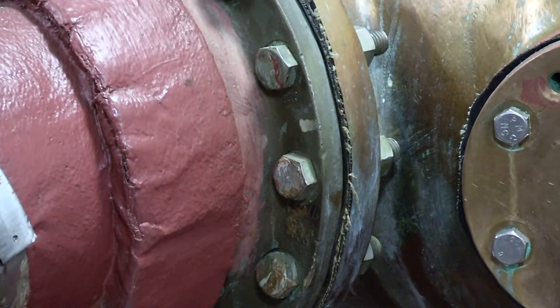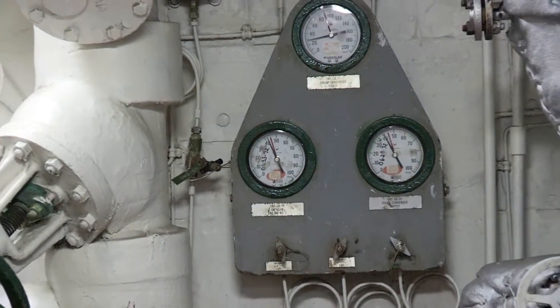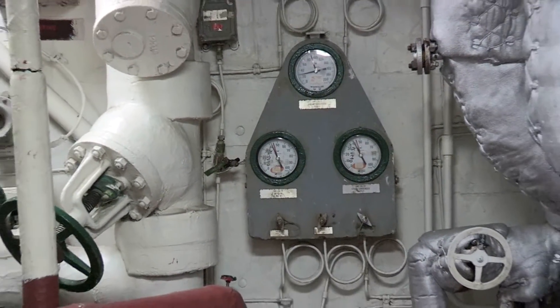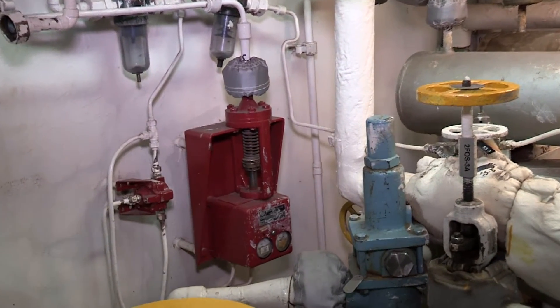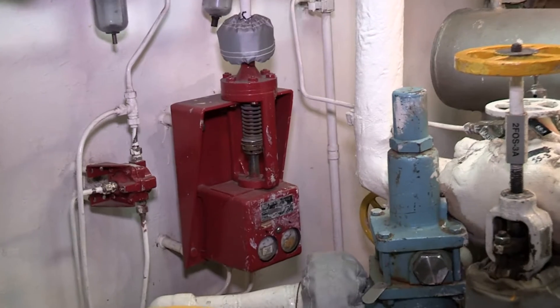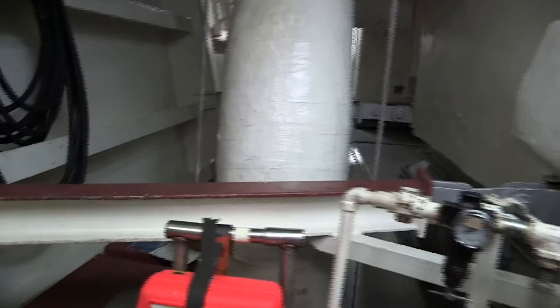At least one thread should project past the top of any nut. Cut-out and isolation valves should be either fully open or fully closed. Regulators can be of several types and should be inspected just like valves. There should be nothing restricting the movement of a regulator. Steam traps can be found in various places throughout the ship. They should be clean and not leaking.